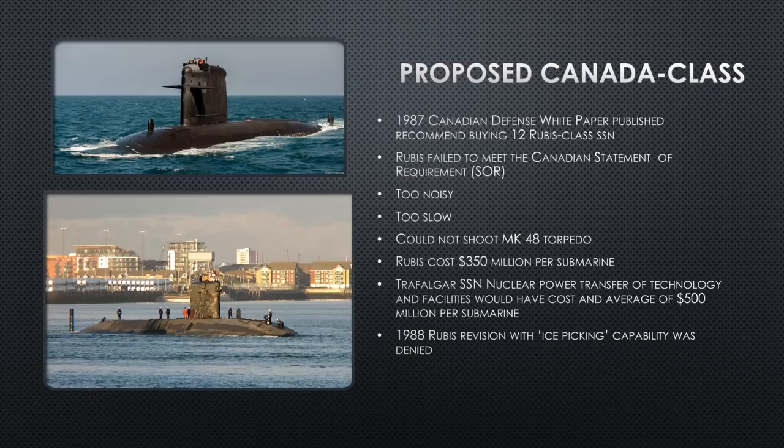The Rubis would have cost Canada only $350 million per submarine — a relative bargain — as an entry-level submarine. Their other option was to buy the much more capable, faster, and quieter Trafalgar-class nuclear submarine. They should have gone that route, but they were afraid that the transfer of nuclear technology requiring US approval was not going to get approved. So they didn't want to pursue that route without confidence they could make the deal in the end.